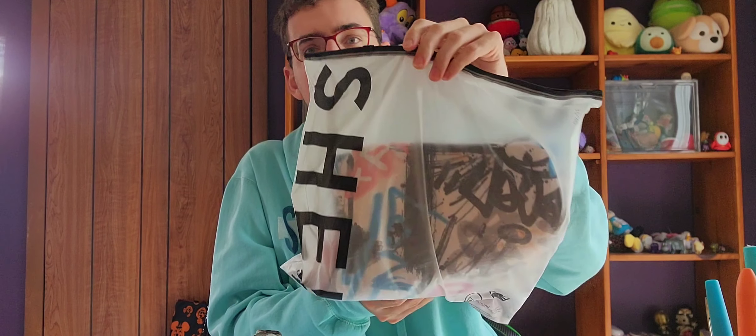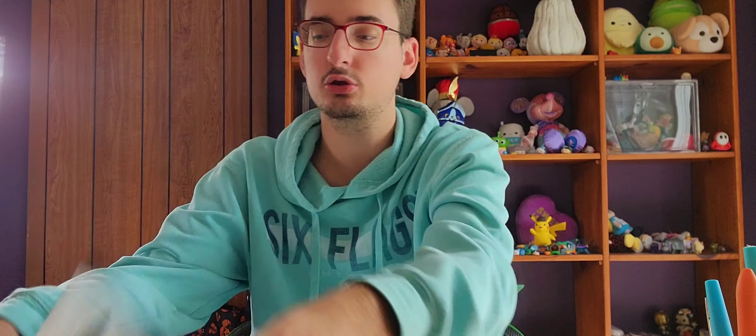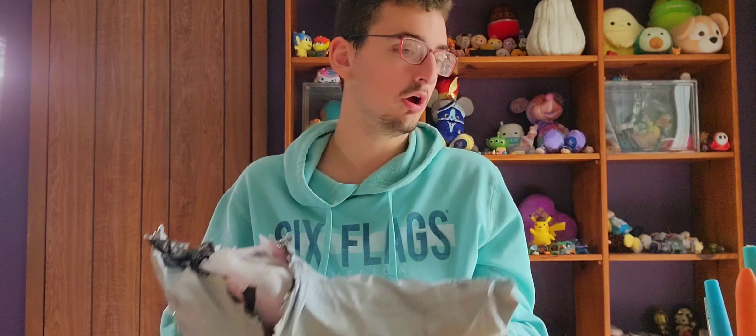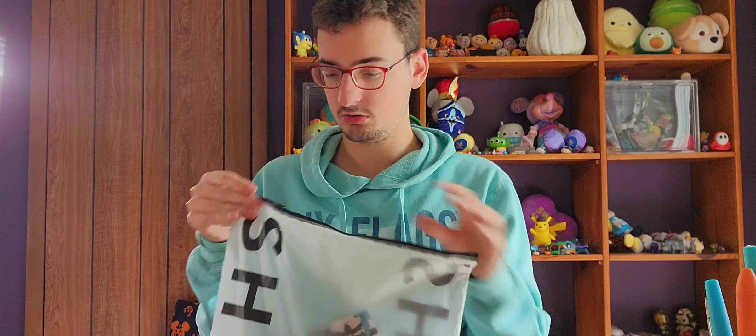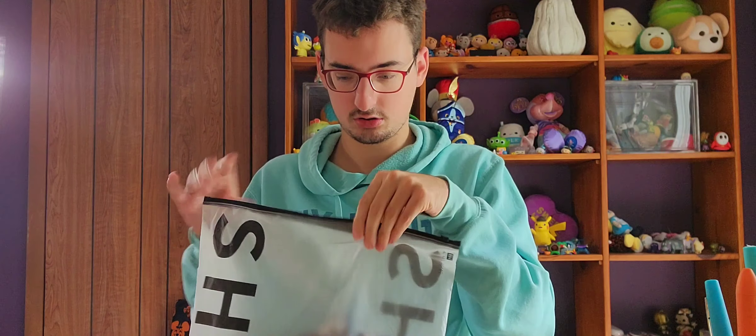When you order from Sheen, it comes in a reusable zipper bag — I love that, that's so nice. So even if you have a bunch of things stored in a huge bag like this one, you're not just shoving the clothing in. It's so nice.